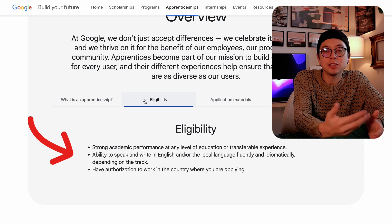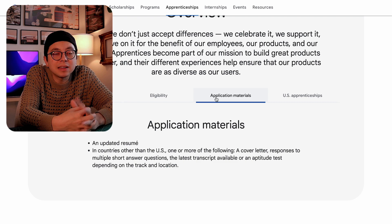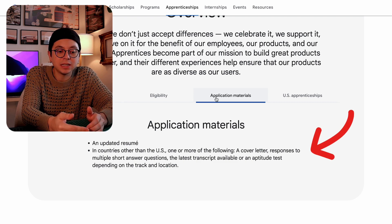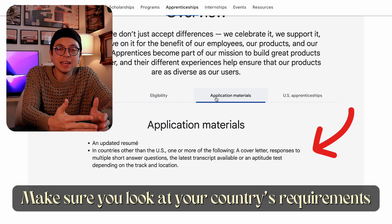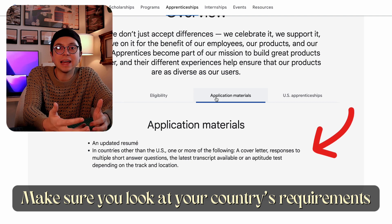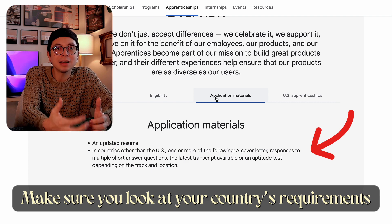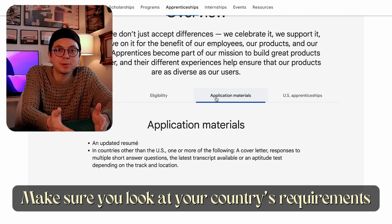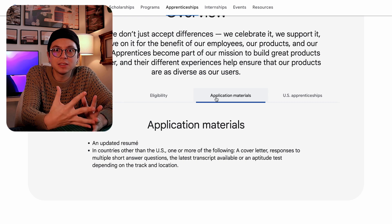For eligibility, you really just need a resume and a strong academic performance in your background — it doesn't matter the level, whether high school or undergrad. Since the program is available in different countries, you need to speak the language of the country you're applying for. The application process involves talking to a recruiter and then a set of interviews, which are really about assessing how motivated you are and what you're trying to get out of the program. You don't even need a portfolio.